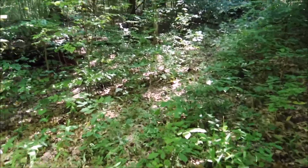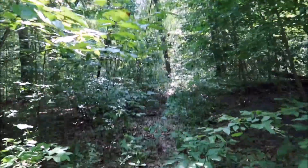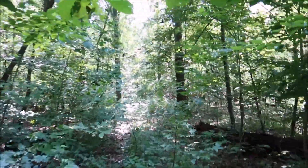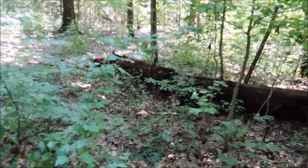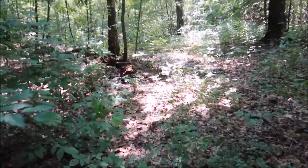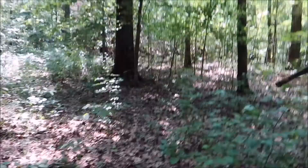This little hidden trail is pretty much right by a sign that points you towards the Champion Cherry Bark Oak. That oak tree isn't too far from this little trail — I think it's right over here somewhere.